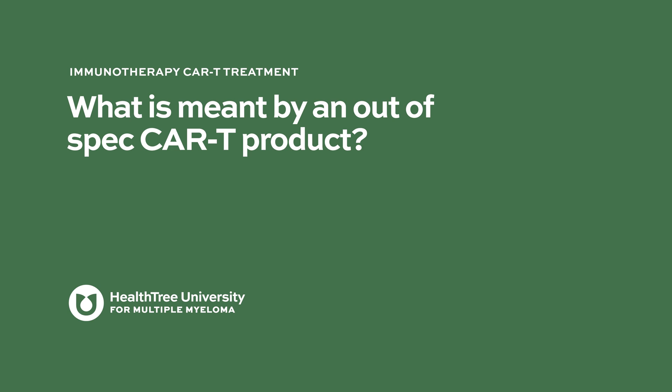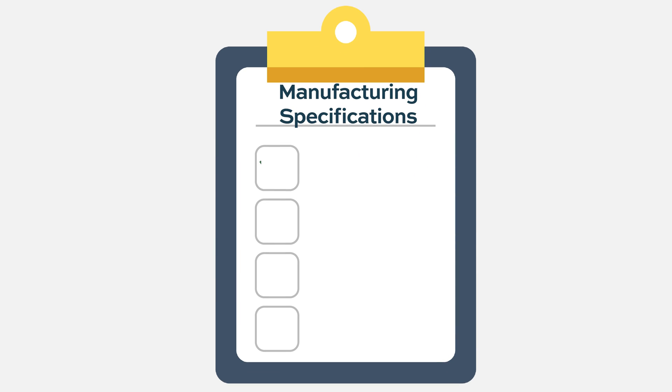What is meant by an out-of-spec CAR T product? In CAR T cells, because we're taking your T cells out, we're putting a new receptor in there, and then we're growing them, the FDA requires a lot of different check marks in terms of that quality piece and the quantity piece of those CAR T cells.